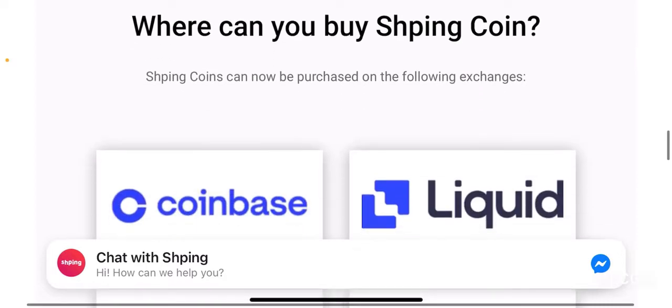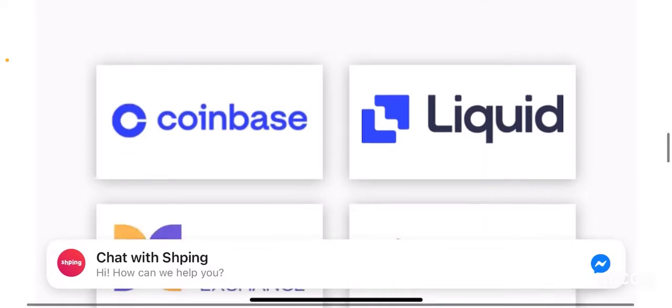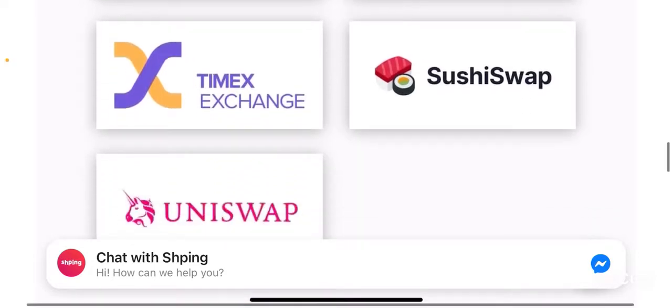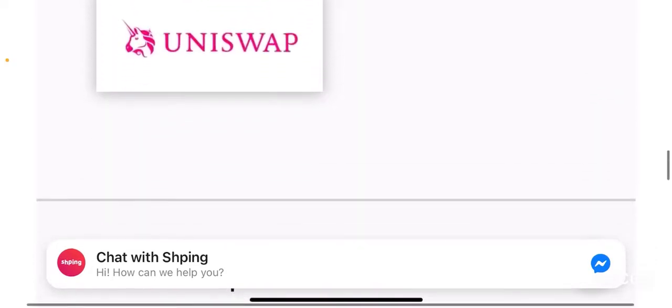Scrolling below, you can clearly see where you can buy Shping coin. Shping coin is a purchasable token which you can buy and sell, apart from earning it from the app itself. You can use Coinbase, the exchange that listed this token, or buy it from Liquid, Timex exchange, SushiSwap, and Uniswap.